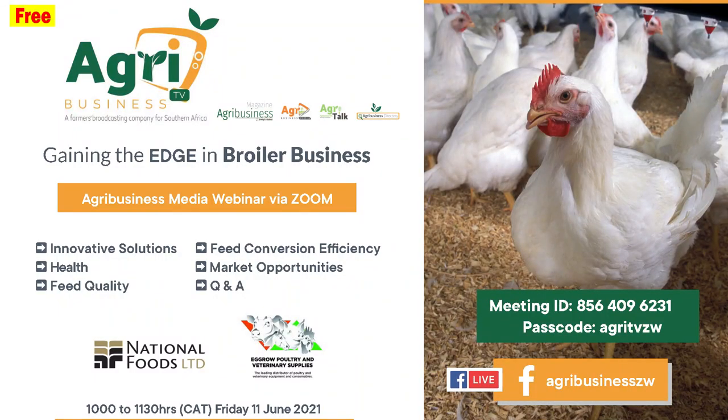Good morning and thank you for joining this broiler business webinar. Most broiler farmers understand that the ability of their businesses to earn strong returns is greatest when they keep their production costs below their income and enhance efficiency. We need to look at feed efficiency, since it constitutes the highest percentage of production costs, and also any innovative solutions that can improve your business.